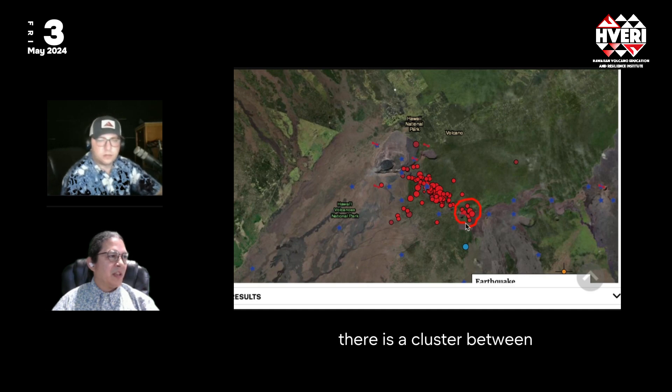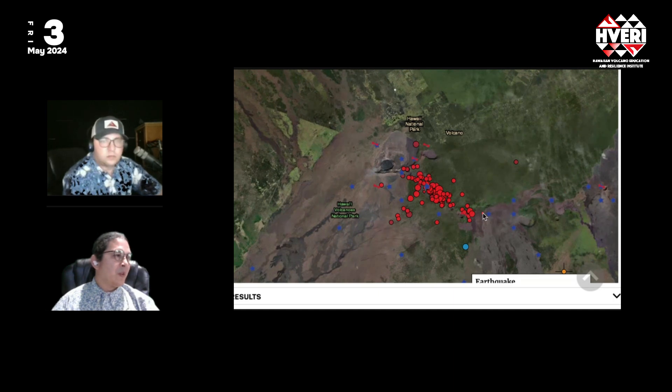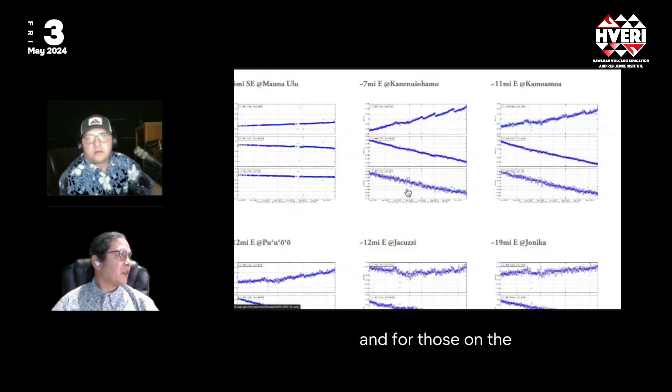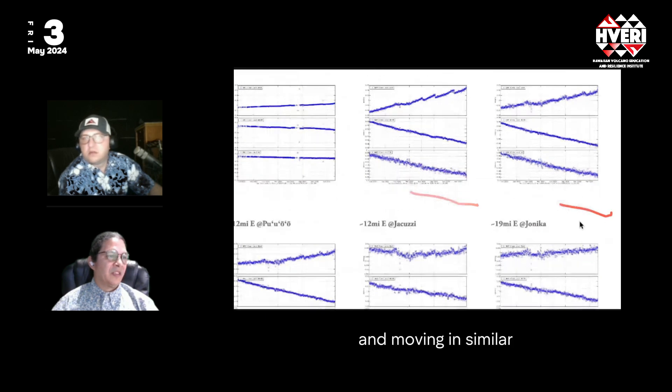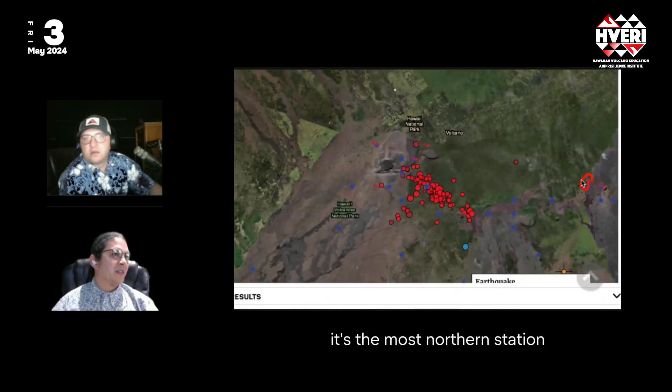Interestingly, there is a cluster of earthquakes between Hi'iaka crater and Pu'uhulu-hulu, right at the bend of the Middle East Rift Zone — this could be leading to the opening of magma into that area. For those on the Lower East Rift, all the stations there are going down and moving in similar patterns as before, with the only exception being Kamuamoa. Being the most northern station, activity here could push it to the east, but it's still dropping in relative terms. No magma is currently pushing anything in the East Rift Zone upwards, except close to the caldera.